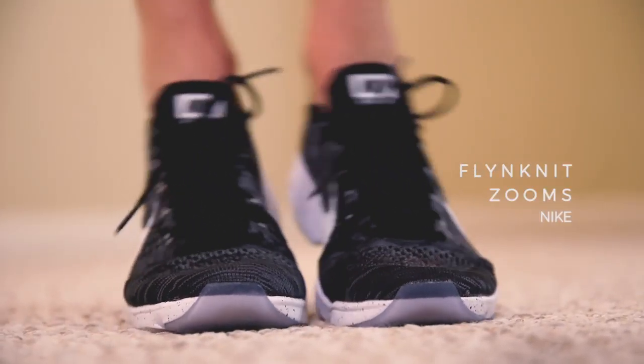I would wear the Chanel espadrilles with a skirt, but only a darker coloured skirt, and definitely with leggings, jeans — all of those usual suspects in the wardrobe.